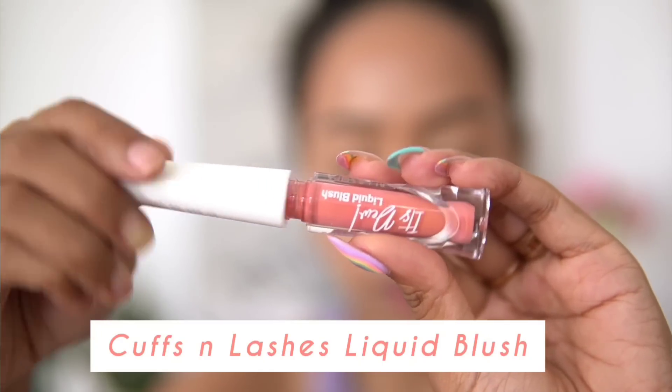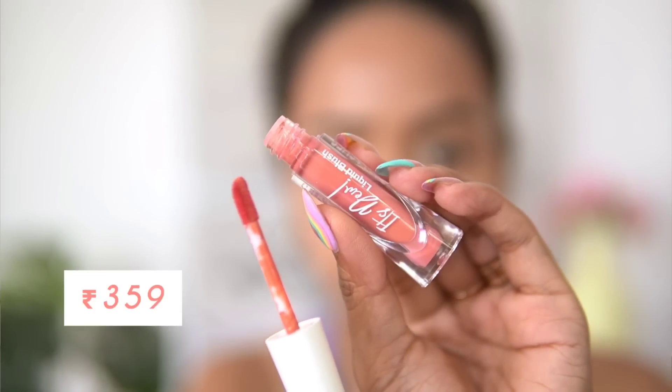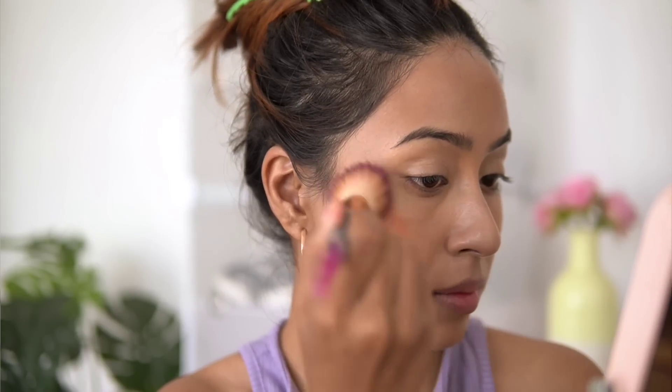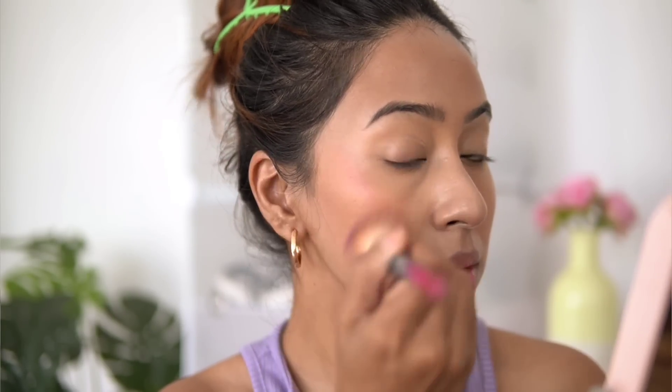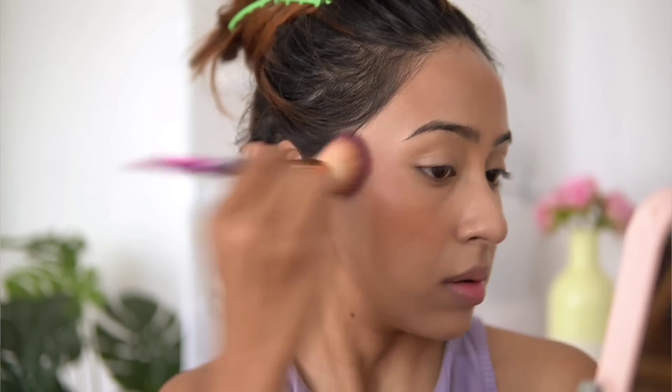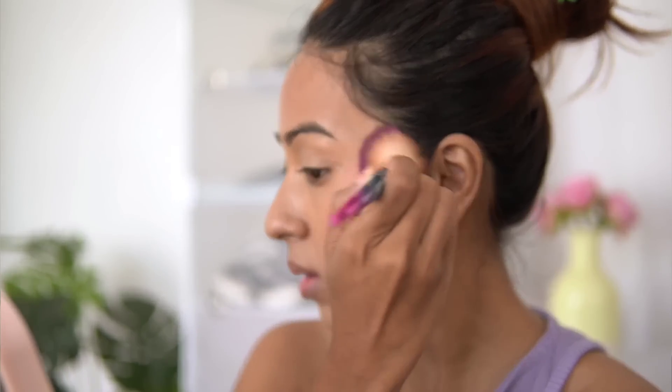The next product is from Cuffs and Lashes — the It's Dew liquid blush. You'd think from the name it's going to be really dewy, but it's honestly not that dewy compared to my other blushes. Still, I really like the formulation. I also love the packaging — it's so sleek, almost looks like a liquid lipstick, very easy to travel with or keep in your purse.